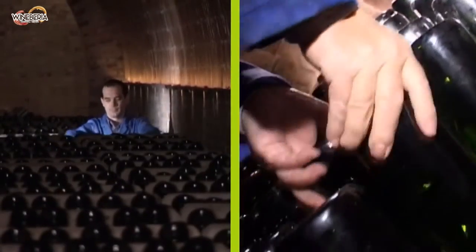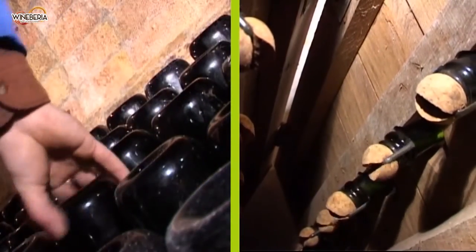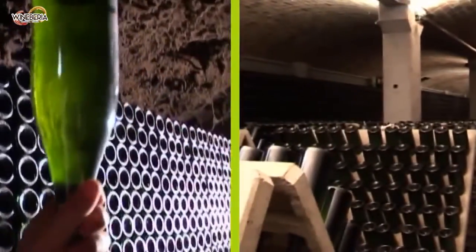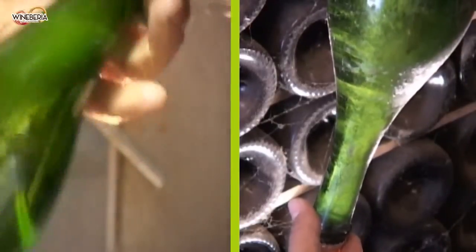Then the bottles are laid down in a cellar for 9 months, up to several years. Once this process is over, the yeast sediments left inside the bottle are then removed. Your Cava is ready for drinking.